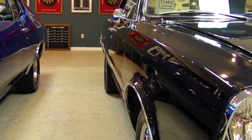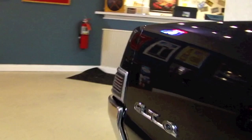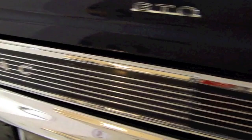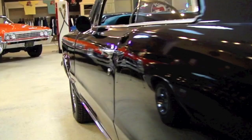We'll walk down the passenger side first to give you a good look. It's a really straight body on the car — a beautiful car. All your correct Pontiac GTO emblems are present. Your glass is in great shape. Down the driver's side, the paint is extremely glossy and the body is very straight.